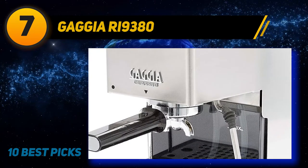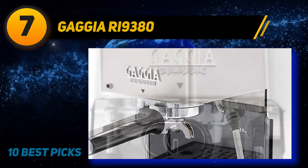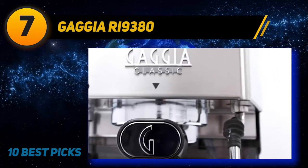Personally, I'd prefer the Breville Bambino Plus as my first espresso maker, but if you're willing to modify the Gaggia and invest in some additional espresso accessories, the old-school Italian still has a lot going for it.